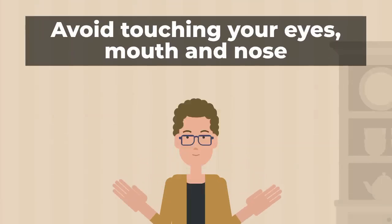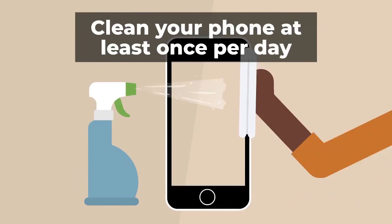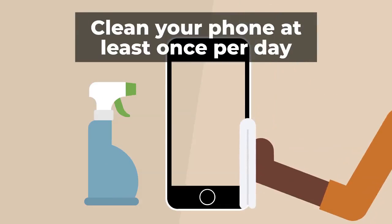Avoid touching your eyes, mouth, and nose. Disinfect commonly used surfaces around the home and office to help curb the spread of the virus and other germs. It is recommended that you clean your phone at least once per day.